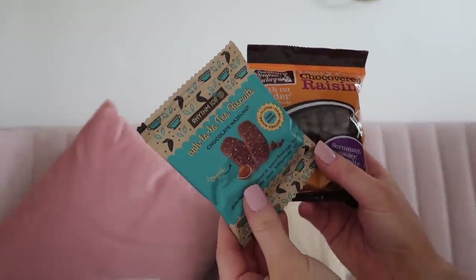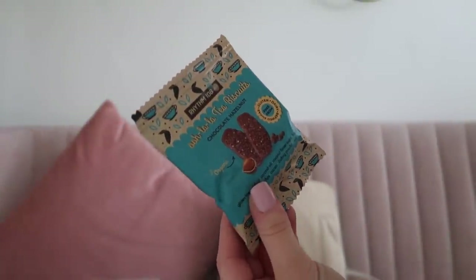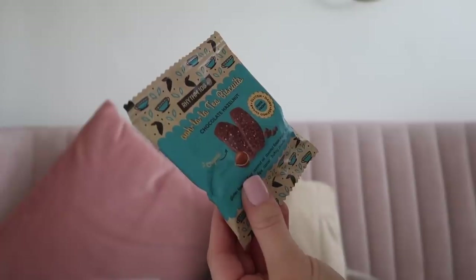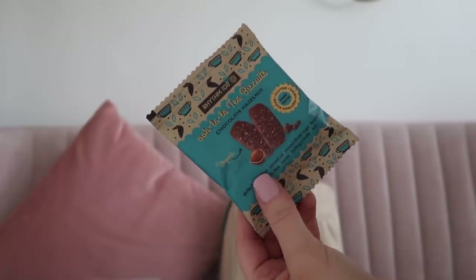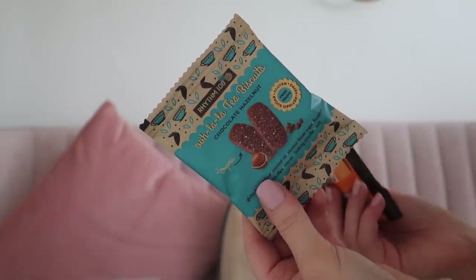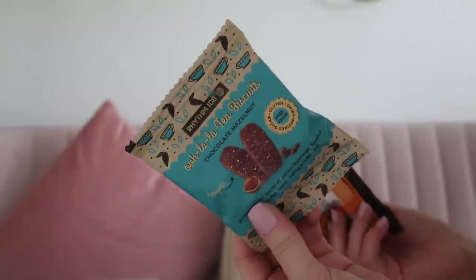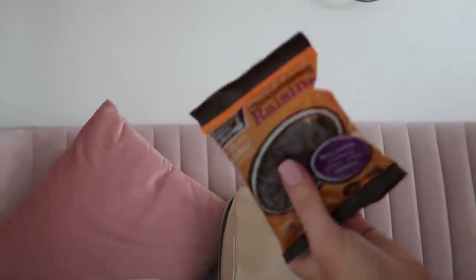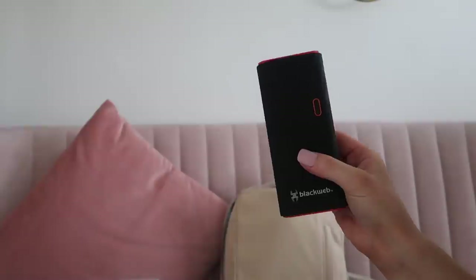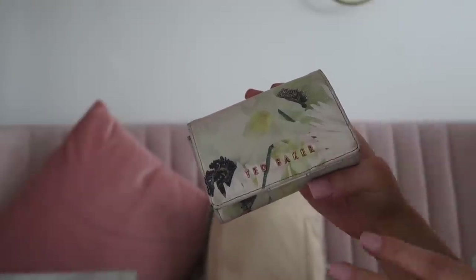Another thing I usually always carry around with me is some snacks. I've got the Rhythm 108 'Ooh La La' tea biscuits in chocolate hazelnut — these are refined sugar, gluten, and dairy free and they taste so good. I think you can get them from Boots, Holland and Barrett, and maybe Costa. I've also got some dairy-free chocolate raisins.